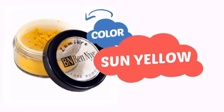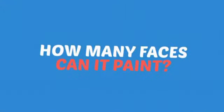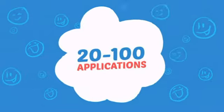With a high quality color, it's the perfect way to get the perfect look. Wondering how many faces can it paint? How about up to 100? That's a lot of happy faces!